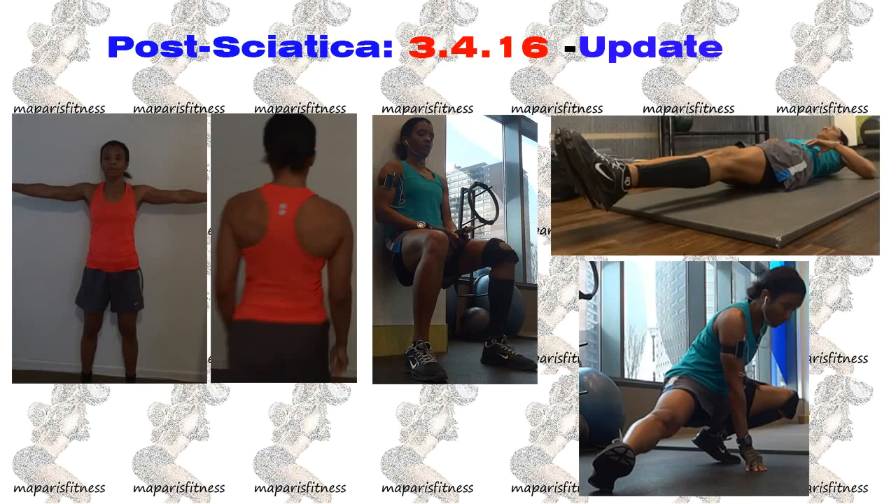On Friday, March 4th, 2006, I did a video where I gave an update about my post-sciatica. Everything felt great on that day and my progress was going accordingly.